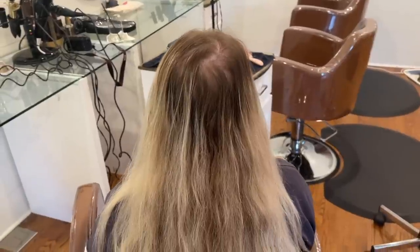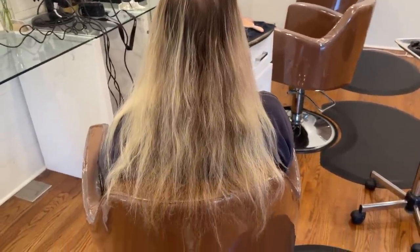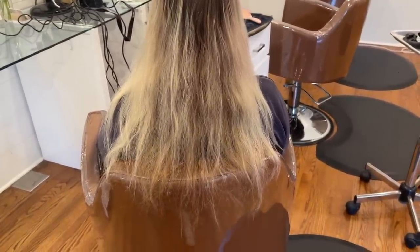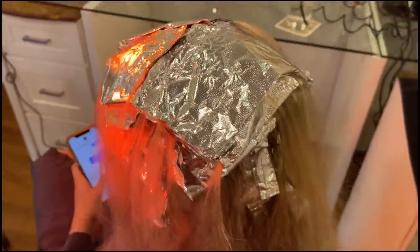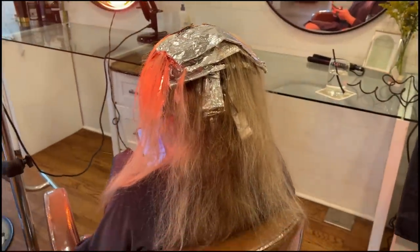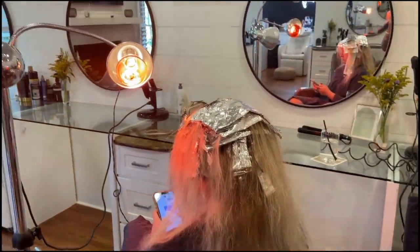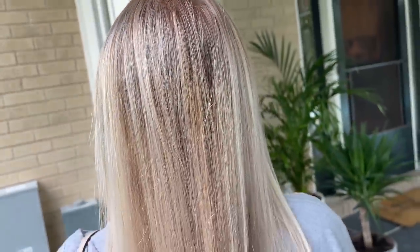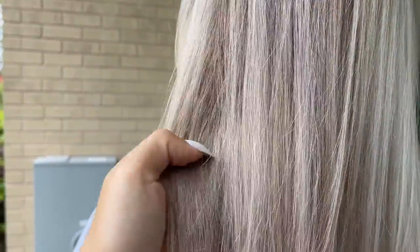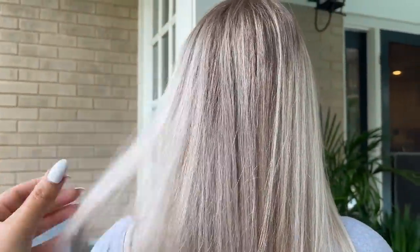Client number two was brand new to the area and it had been several months since she last had her hair done, so she was in desperate need for a touch-up and a haircut. So I did a full head of foils, a combination of teasy lights and baby lights. I also dragged the lightener down onto her ends just for the last few minutes at the bowl because she said she wanted her blonde to be brighter and more of a white blonde. Her hair came out so beautiful.